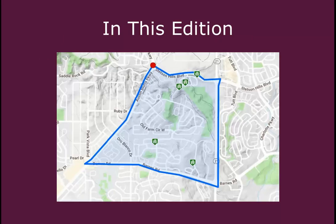In this edition, we're going to be looking at this neighborhood that is east of Austin Bluffs Parkway, south of Stetson Hills Boulevard, and north of Barnes.